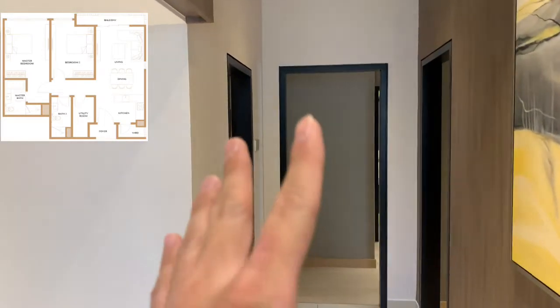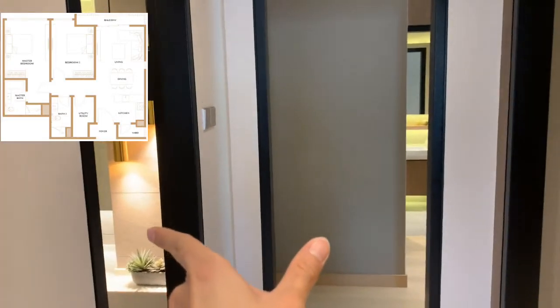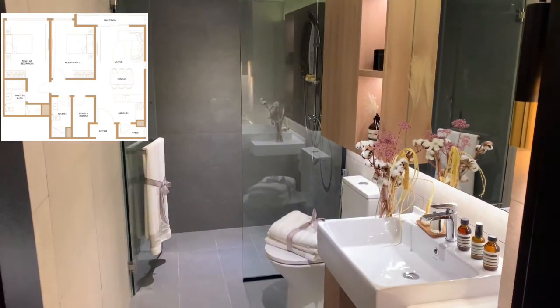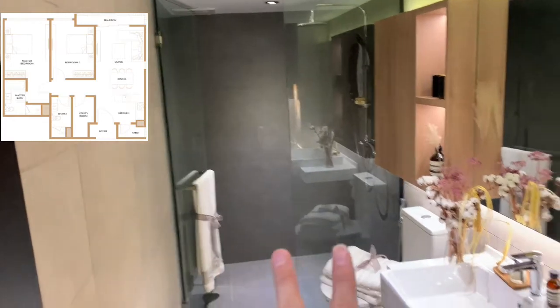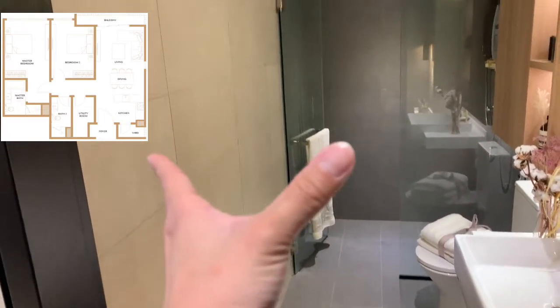Moving on to the bedroom and toilet — for the 970 square feet unit, the layout consists of two bedrooms and two bathrooms. Our concept for this layout emphasizes the size of the toilet itself, so you can see there is plenty of space. You can have a private shower screen area, toilet bowl, and sink. The tiles used are porcelain with a rough material texture and a nice color tone.